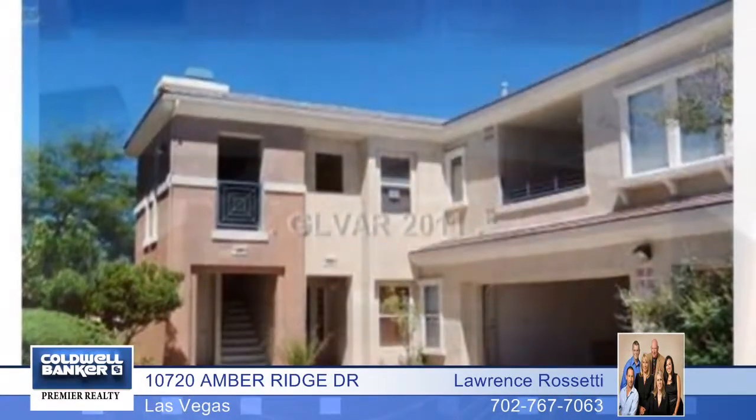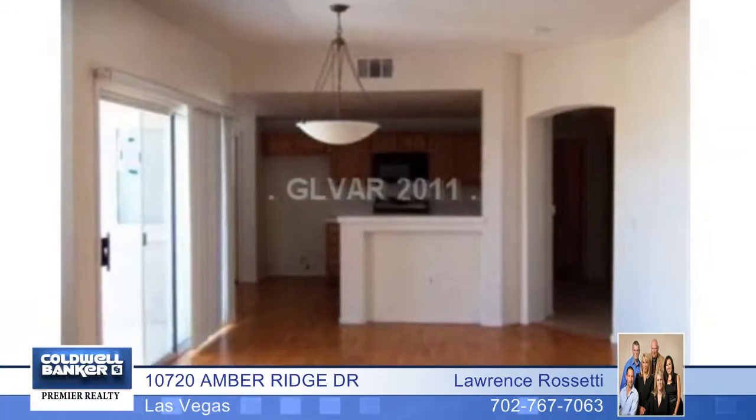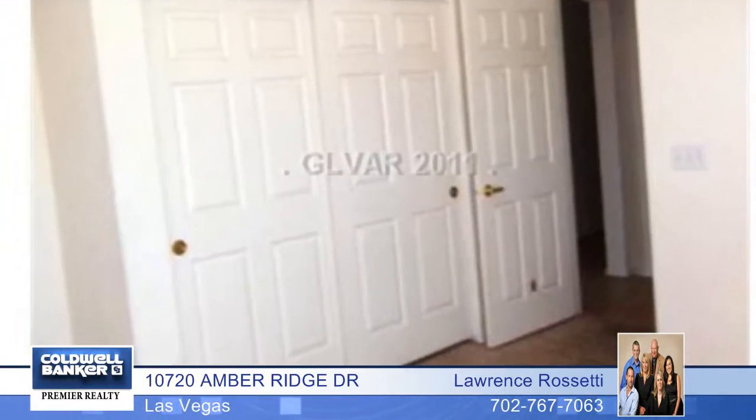Here's one you'll definitely want to take a closer look at. A large two-bedroom, two-bath unit located in gated Summerlin Community. Amenities include a laundry room with stairs leading to a two-car garage. There's also a kitchen, living room, and dining area with hardwood floors.